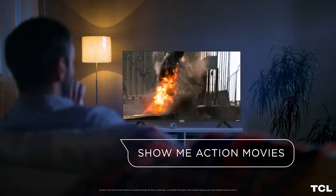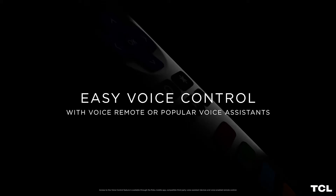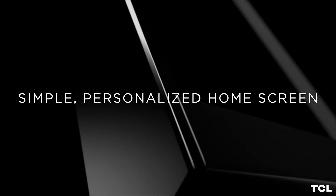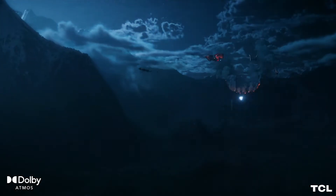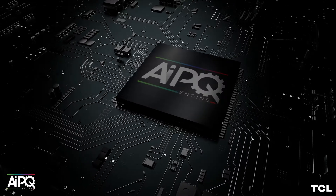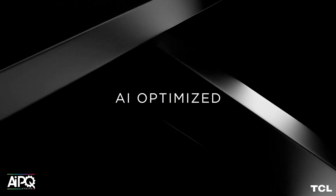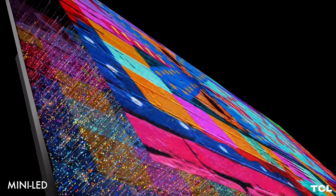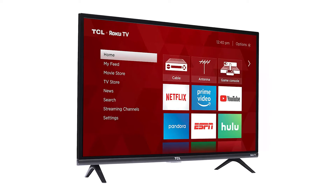The TCL 32S327 is a great choice for college students looking for a dorm room TV, or anyone with a smaller living room. This model features native 1080p resolution to make your favorite movies and shows look more true to life. The LED screen is directly lit for enhanced picture quality in brighter environments.